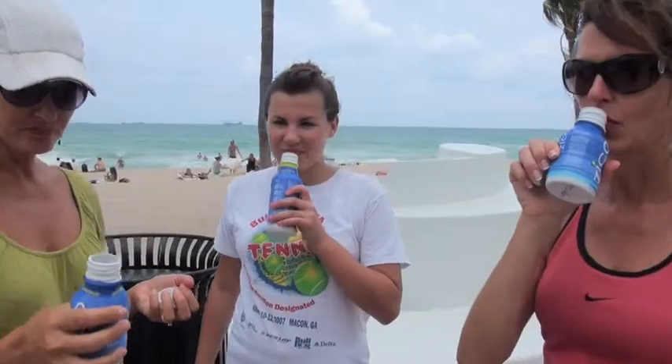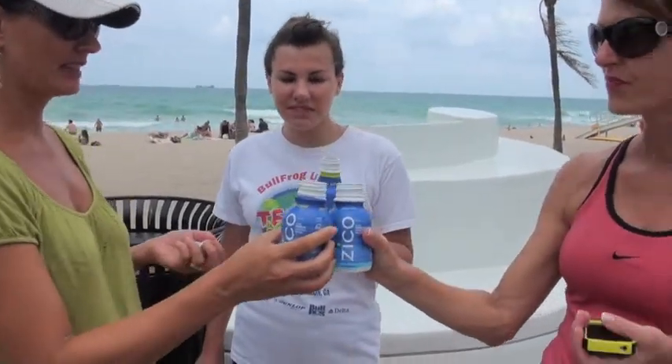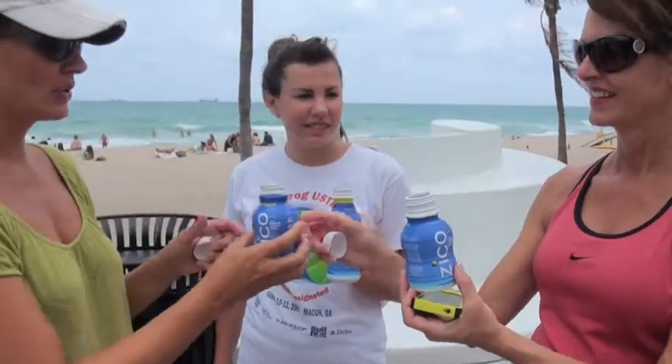Awesome, okay, and this is our first time trying Zico coconut water. It's actually good. That's pineapple, and we have a natural and a lime, so we got a little mix here going on.